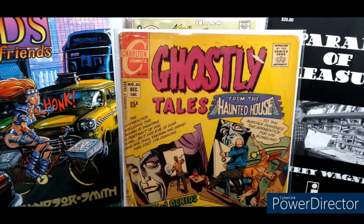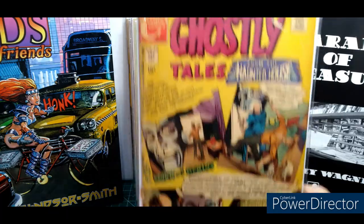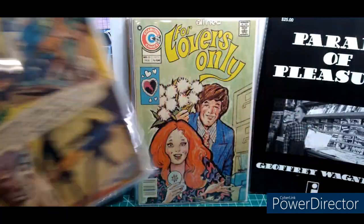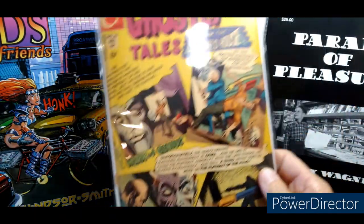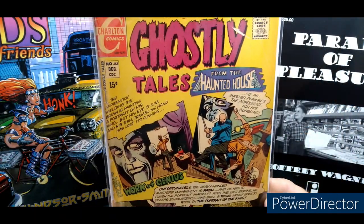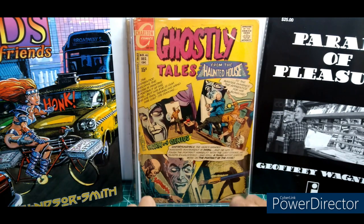Ghostly Tales — some Ditko goodness, obviously. These are fantastic. Even in low grade — what is this, like a 3.0, 3.5? Number 83. Thank you, Mr. Ditko.